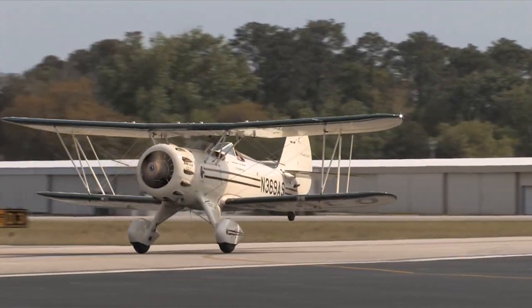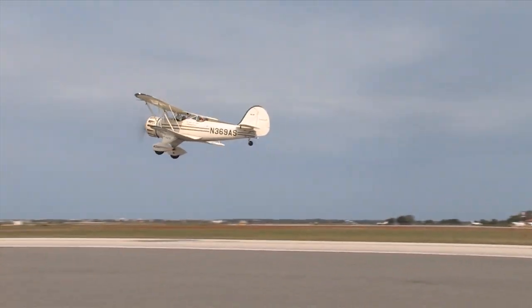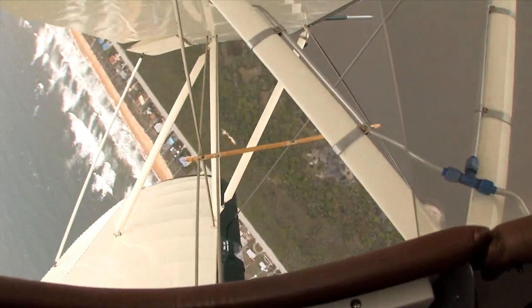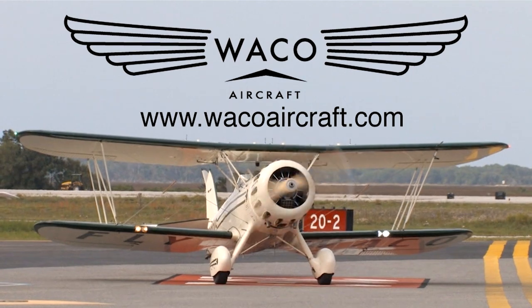Waco Classic Aircraft carries on the proud tradition of the open cockpit biplane, exhilarating to fly, beautiful to behold. With its classic, graceful design, the Waco YMF 5D is custom-built for each owner. Learn more at www.wacoaircraft.com.